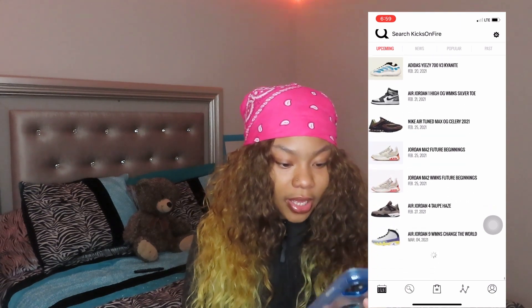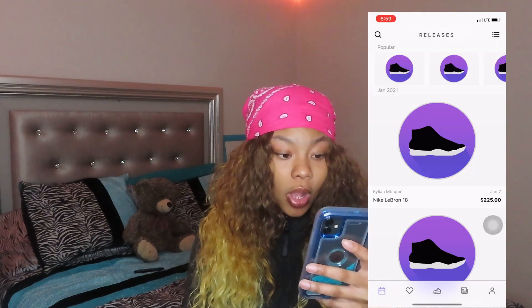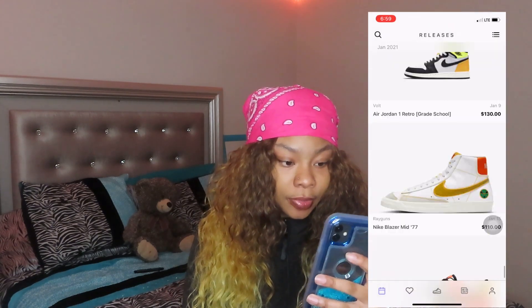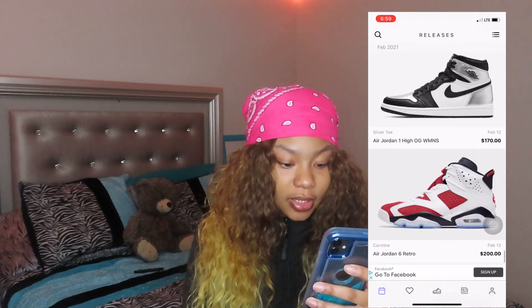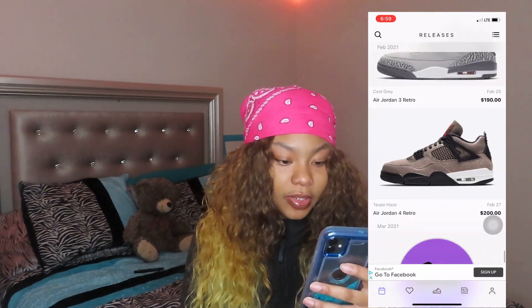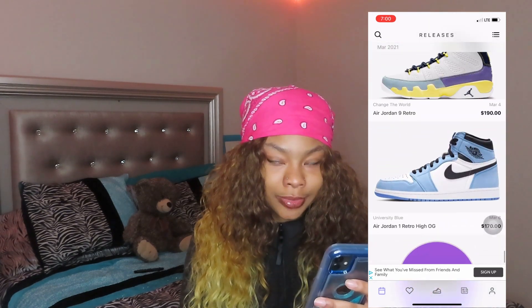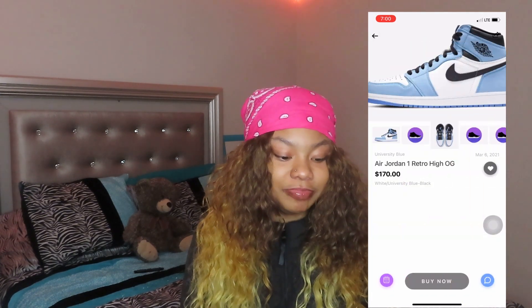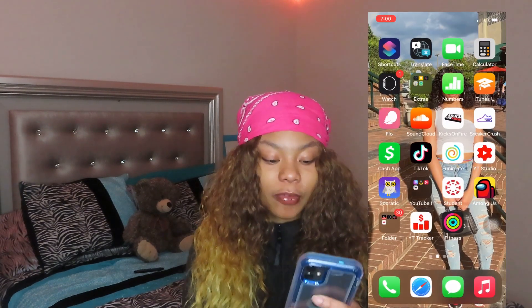Sneaker Crush — I have two apps. This is January, we're almost out of January, really. Okay, February. I don't really see nothing but I really like these when they come out. March. Cash App — of course, don't got no money on there.